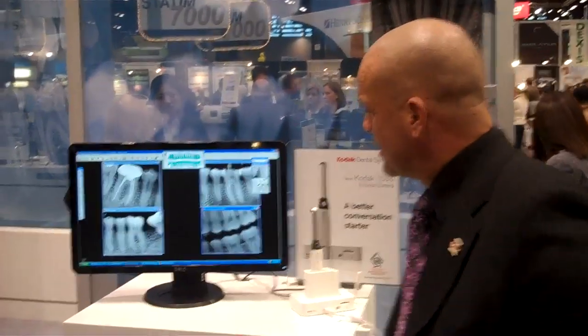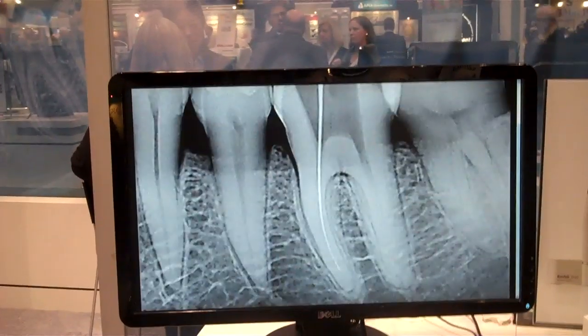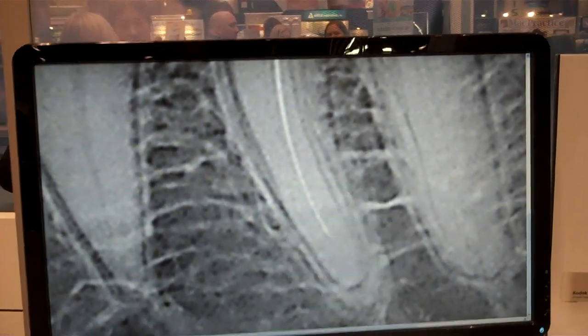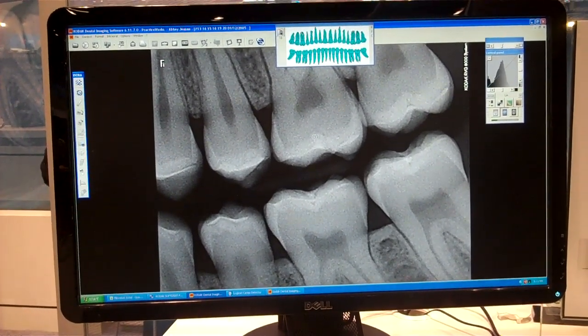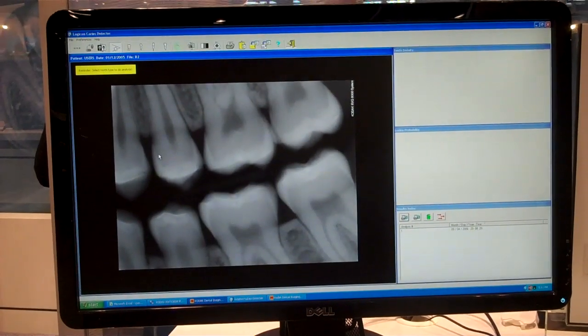As you step closer and take a look at the screen here, image quality should be about everything for you. You should be able to clearly identify and see things on your radiographs unlike anything you've ever done before, with no loss of resolution. This product is the most widely used product in the world.